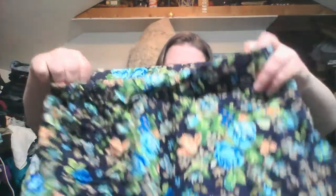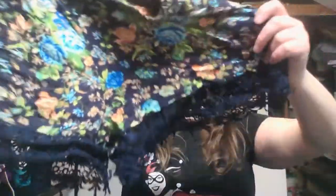Meraki — I don't know that brand, but I thought they were cute. They're fun shorts.